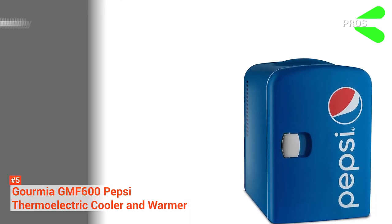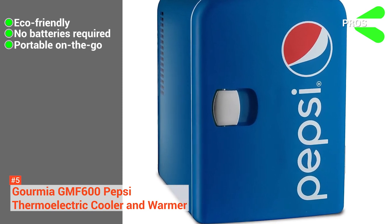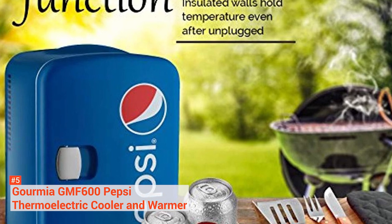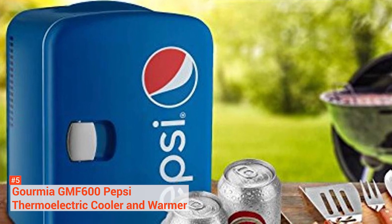Its pros are: it has an eco-friendly design, it does not require batteries, and it comes with a portable on-the-go system. However, this fridge is too small for extended use. Whether you're at the office, in your dorm room, traveling, or spending the day at the beach, the handy Gormier Pepsi will make your day more pleasant.